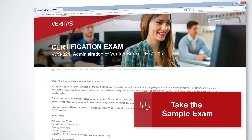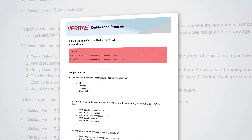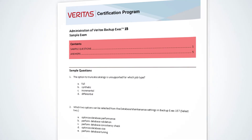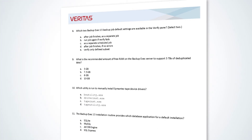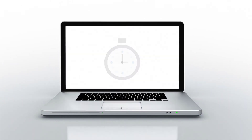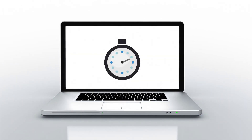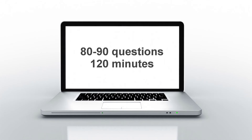The next step in preparing is to practice your exam-taking skills using the downloadable sample exam. The sample exam provides 20 questions that represent what you can expect to see on the exam. Set aside 20 minutes, clear your desk, and time yourself taking the sample exam. You should average one minute per exam question. In the actual exam, you will be asked to answer 80 to 90 questions in 120 minutes.